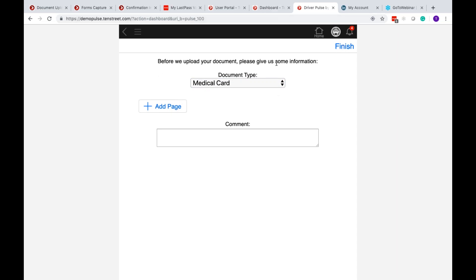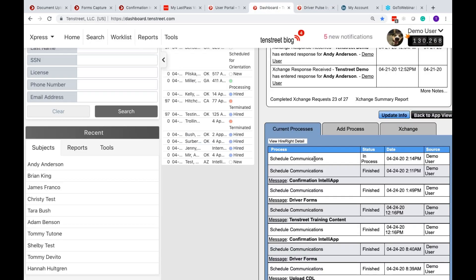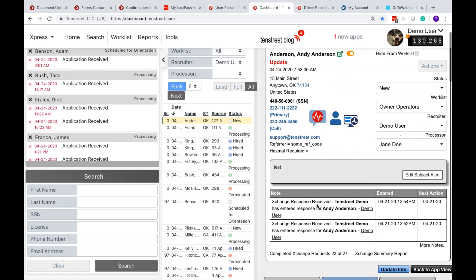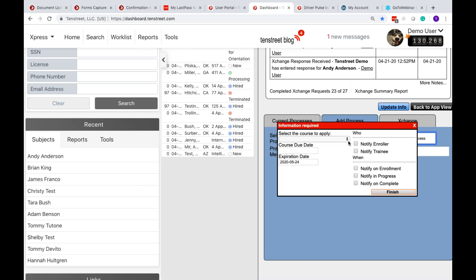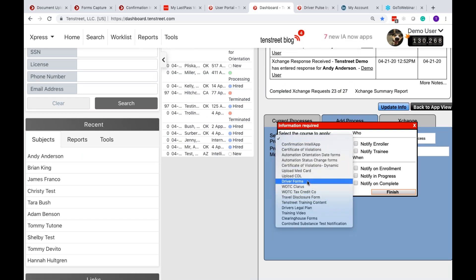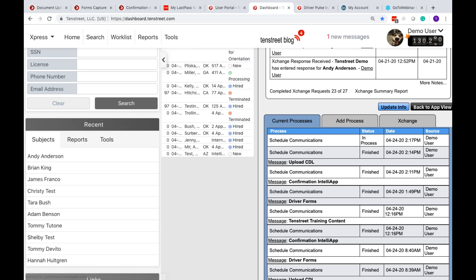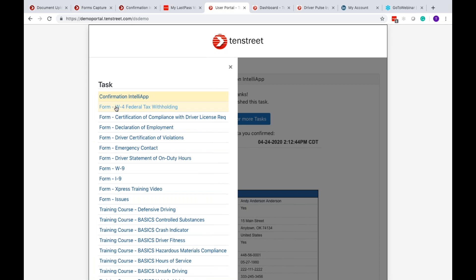Forms Capture works the same way. We have many free standard forms — I-9, W-4, and others you think of when hiring and onboarding a driver — plus the ability to add custom forms to complete your entire driver packet. Everything goes through the Process tab. You select 'driver forms,' choose whether items are pre-hire or post-scheduling, set a due date, and finish. You can even build custom automation around your driver types and workflow stages.